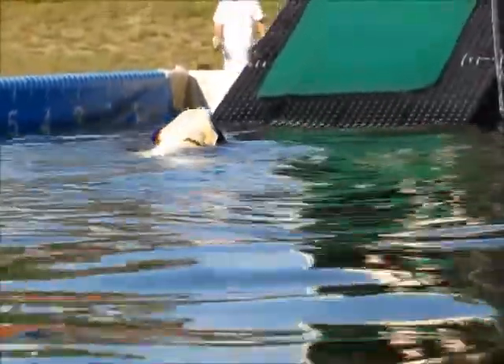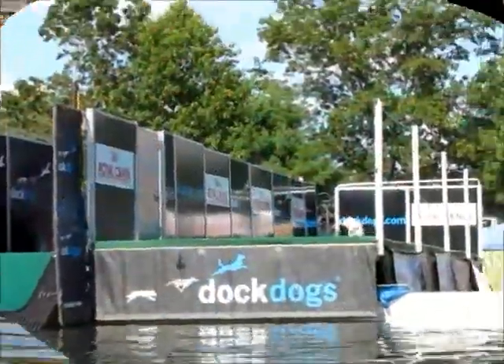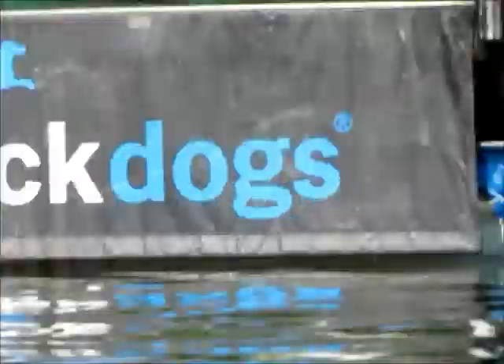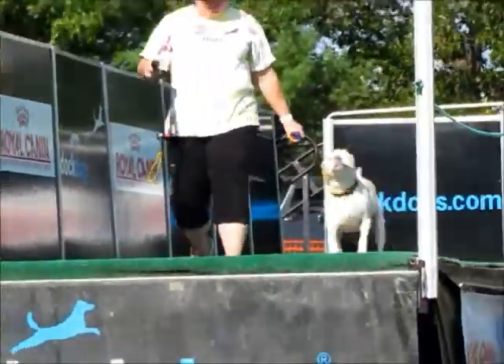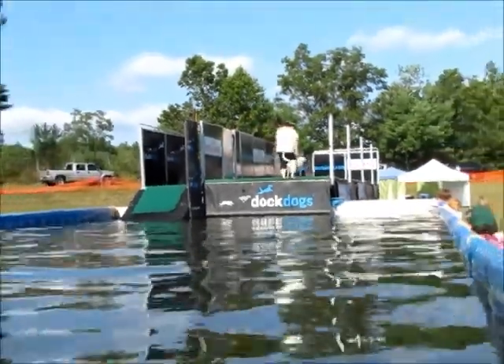Parents, we do have official Doc Dog Towels at the tent. Bo to the dock — Bo up on our astroturf, looking very excited, very happy. These are the dog days of summer, ladies and gentlemen, at the Hopkinson State Fair.